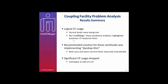The net result for the logical coupling facility case study: service levels were met, but predictive analysis showed there were some issues. The recommendation after getting subject matter experts involved was to use dynamic dispatch equals thin. Both sync and async response times improved significantly, and we cut CP usage by a very measurable amount — about half a CP's worth in this customer's case. Very positive story, and it essentially pays for the tool.